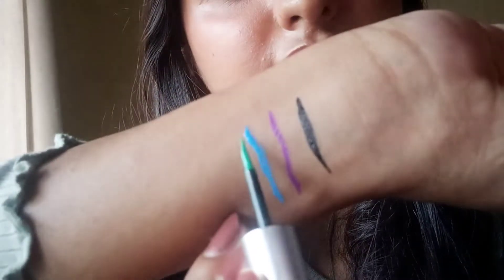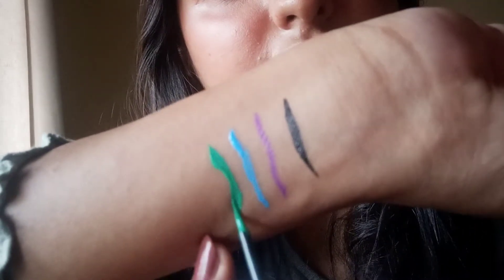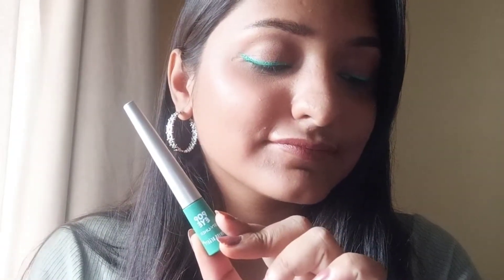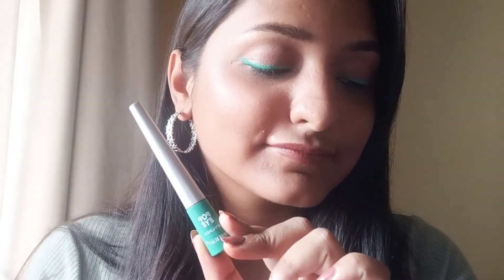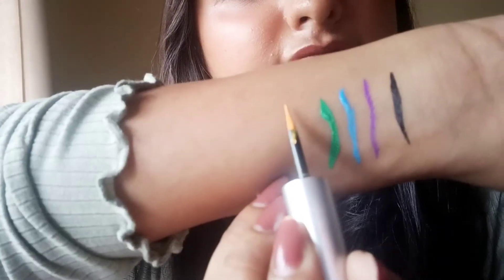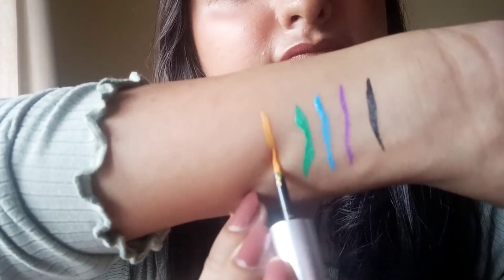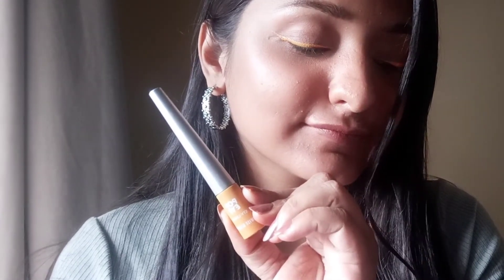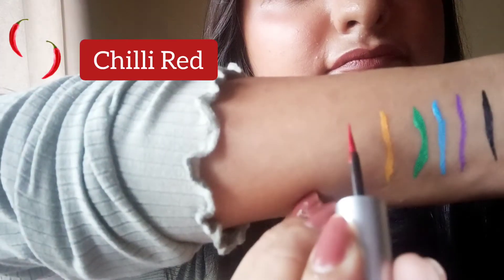I don't think these are truly long-lasting because if you rub your eyes they will come off. I also did not like the blue and green shades — they're really neon, so I wouldn't wear them as standalone eyeliners. I'd only pair them with eyeshadow when creating a specific look.